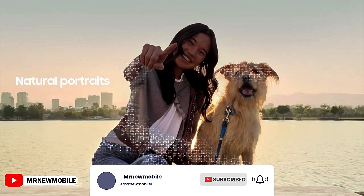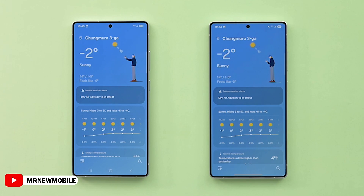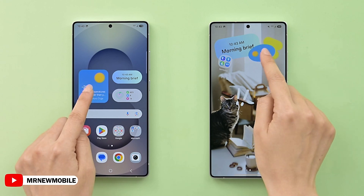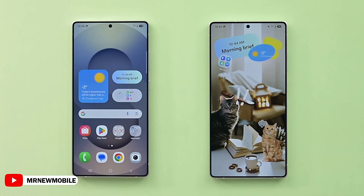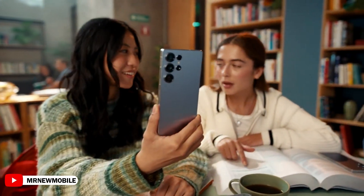There are also small UI tweaks, like rounded backgrounds in the Gallery and File Manager apps — nothing groundbreaking, but it does feel cleaner. And that's about it for now. Remember, this is just the early build — we'll likely see more AI tools, optimizations, and maybe a few surprises when it officially launches.